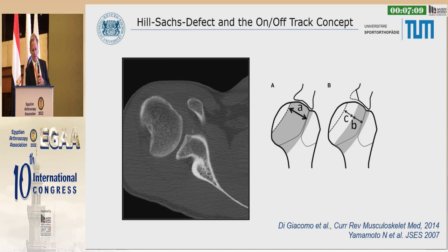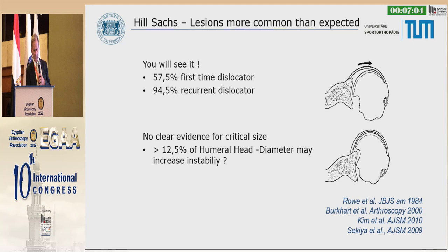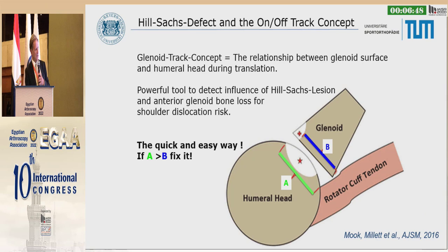On the other side, we have to look closely at the Hill-Sachs lesion. Giovanni Di Giacomo measured this and brought the on/off track concept into discussion. In a first-time dislocator it's present in 57%, in recurrent dislocators 94%. The critical size remains unclear. The easiest way to measure: measure A and B — if A is bigger than B, you have to fix the humeral side as well, not only the glenoid, because then you will have a problem.